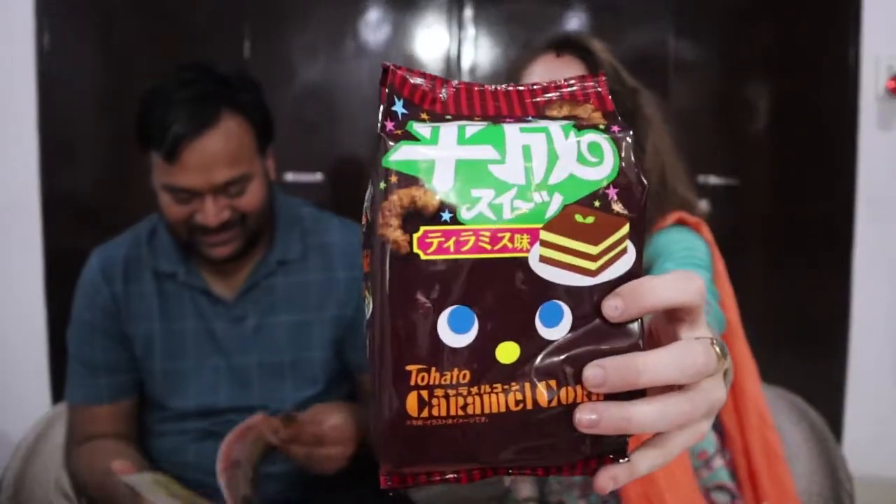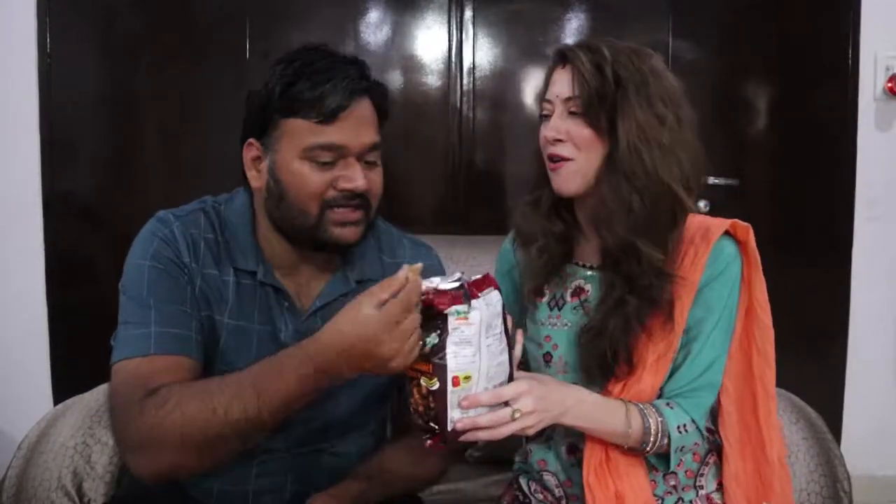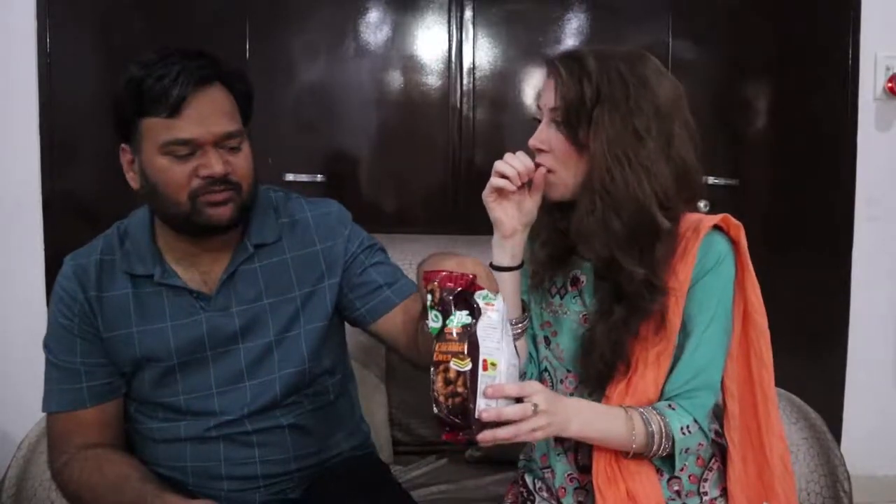I've been eyeing these — they look chocolatey. It's caramel corn! Actually it's the Tohato Caramel Corn Tiramisu — oh my gosh, I'm so excited! Let me get into this. It says tiramisu, that's all I need to know. They look like little strips. It smells amazing — like coffee, like how tiramisu has that coffee smell. But it tastes like caramel popcorn. It doesn't really taste like tiramisu, just smells like it. Still good though — it's a big bag too!